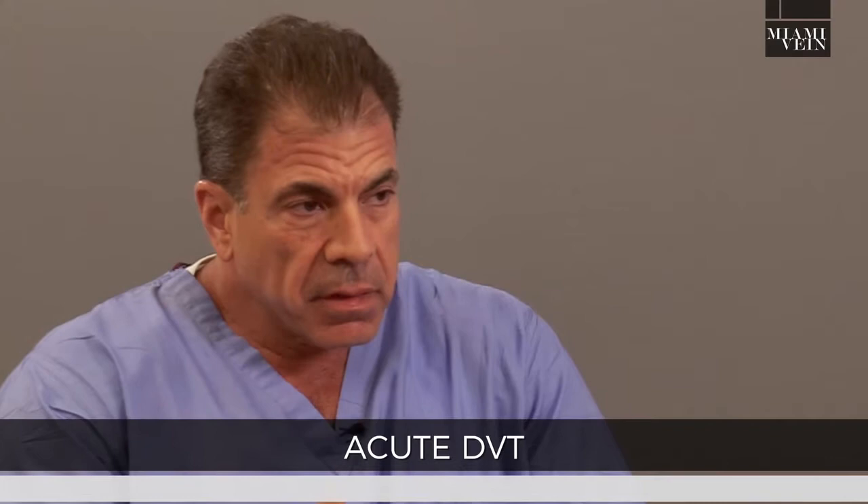DVT, deep vein thrombosis, or blood clots is what we're talking about. Blood clots in the deep veins can present acutely or chronically, and they're very different. Acute means we catch it early — you have a fresh blood clot in the leg.